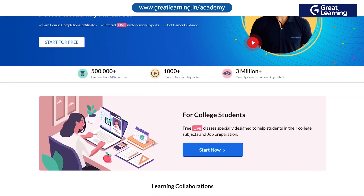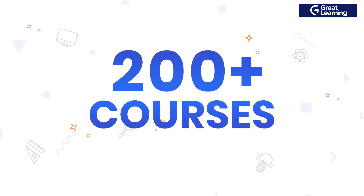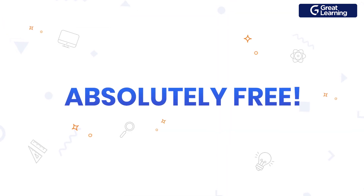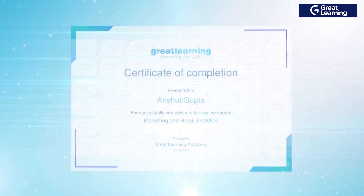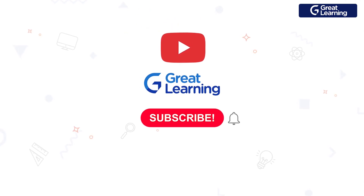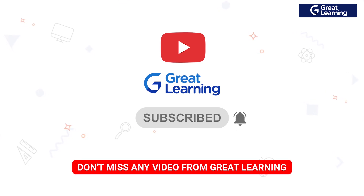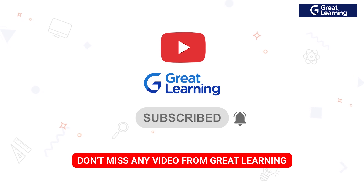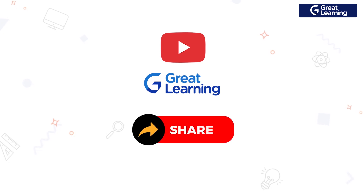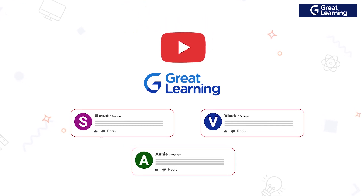Before we get started, I want to introduce you to Great Learning Academy, a free initiative by Great Learning. You can access over 200 plus courses with 1000 plus hours of free content on trending, high-demand domains — absolutely free. Register now to complete the course and get your free certificate of completion. Check out the link in the description below. If you haven't subscribed yet, please hit the subscribe button and turn on the notifications bell. If you enjoy this video, show us some love, like it, and share it with your friends and colleagues. Comment if you have any queries or suggestions.